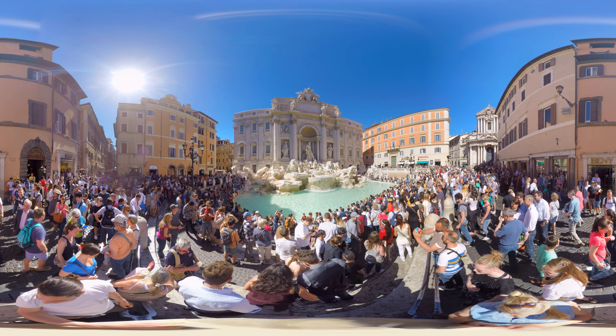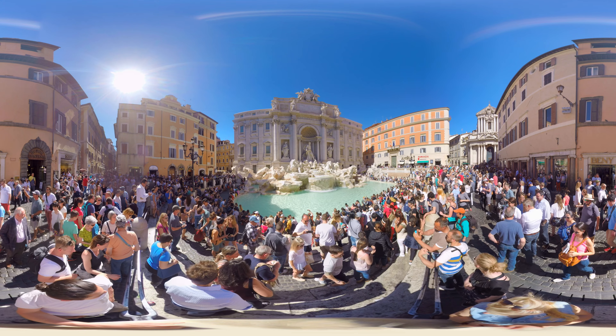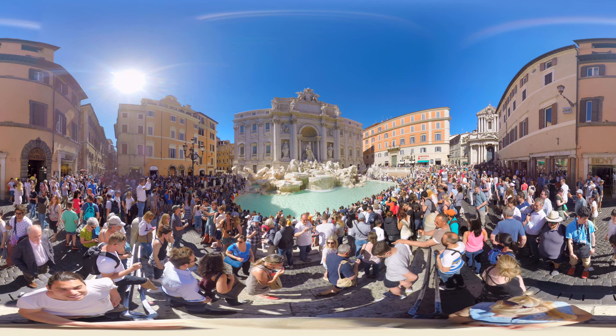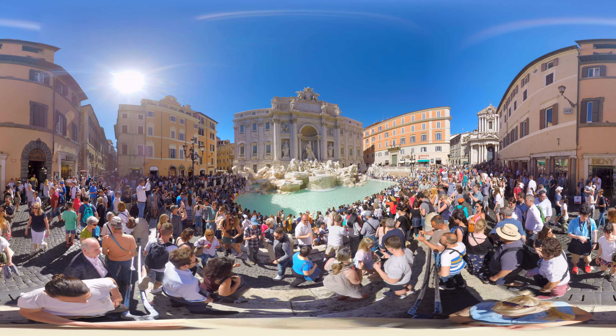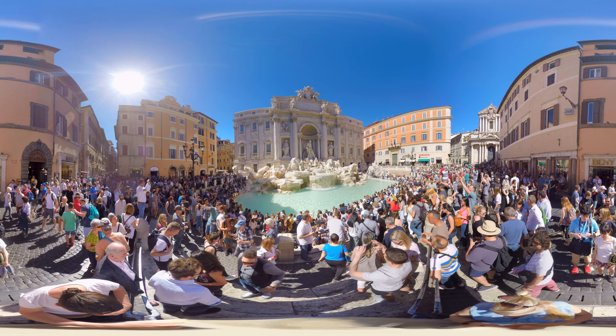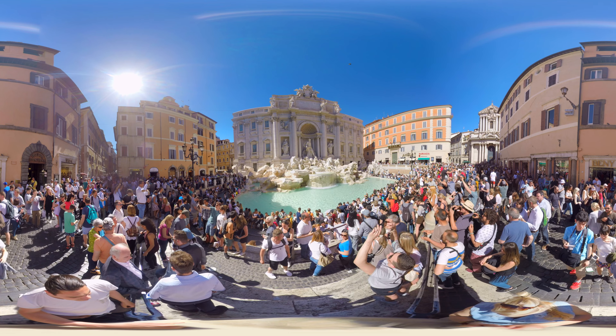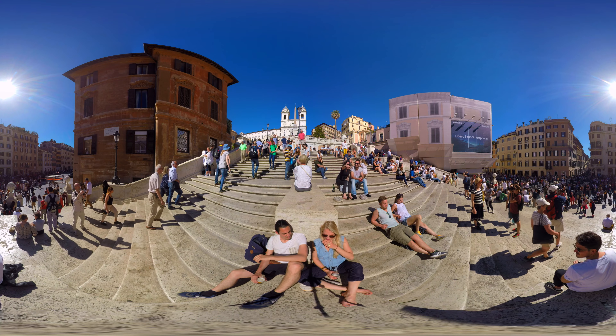Right now we're at Fontana di Trevi, the world's most famous fountain. As you can see, it's absolutely crowded with tourists. People throw coins in the fountain for good luck or to be granted wishes. It is said that around 3,000 euros are thrown in this fountain every single day. They say the money is used to keep a local supermarket running.